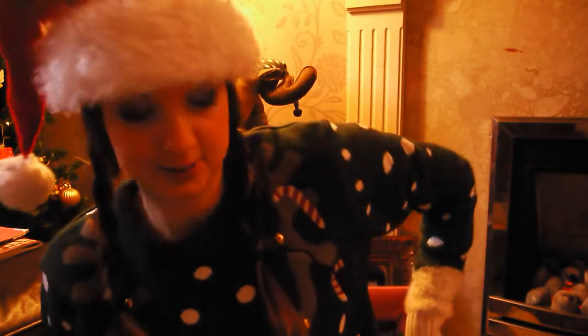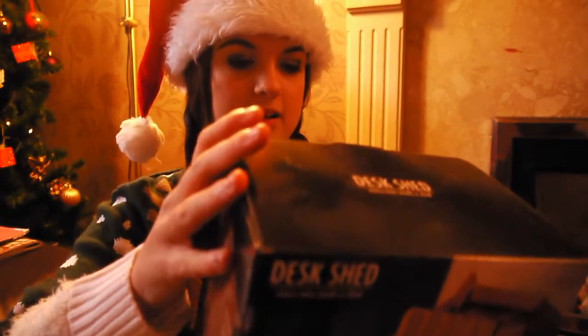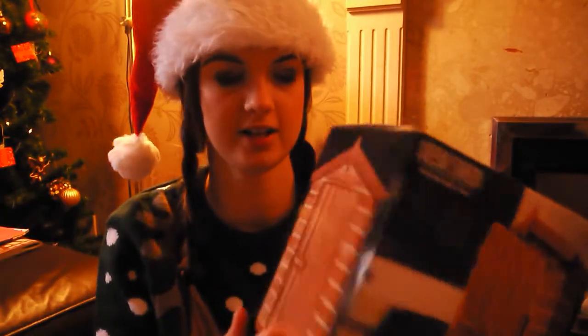My mum's friend, who is also very close to the whole family, likes gardening and she works in an office. So I got her this office kit desk tidy thing - it's like a little shed. The roof opens up and you can put stuff in the door of the shed. So that's just a little present for her.